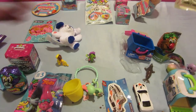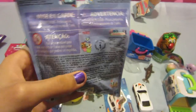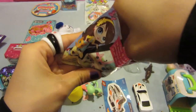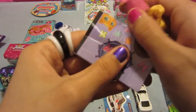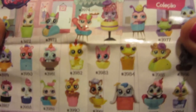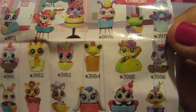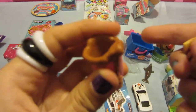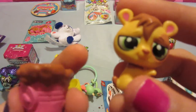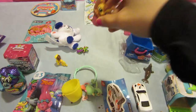I'd like to open this Little Pet Shop teacup pets. These are cute. It doesn't have an opening, so I'm just going to rip it out. This is the little flyer of all the pets you can get. We got what looks like a hamster of some sort. It also comes with a little dirt pail you can put him in. He looks so cute.